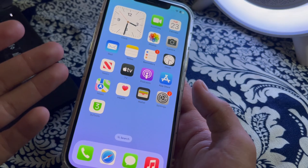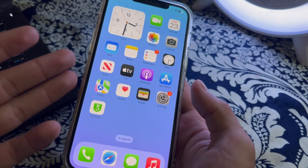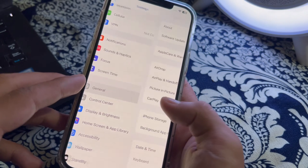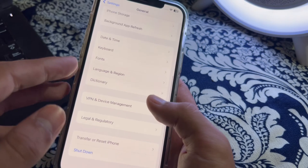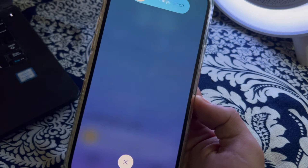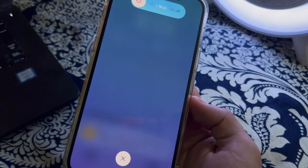Sometimes a simple restart can resolve temporary issues. To restart your iPhone, open Settings, scroll down, and tap on General. Scroll down again and tap on Shut Down. Shut down your iPhone and then restart it after 15 to 20 seconds.